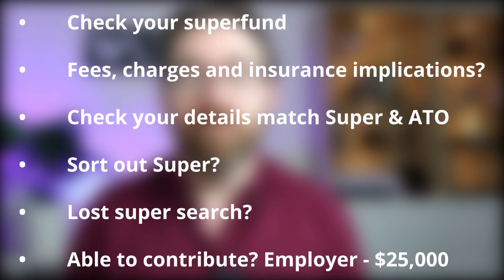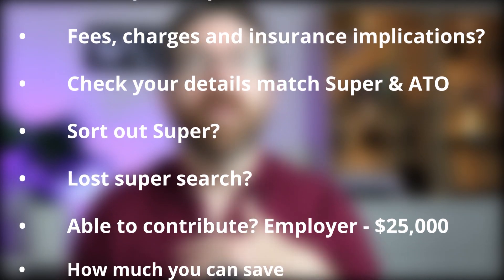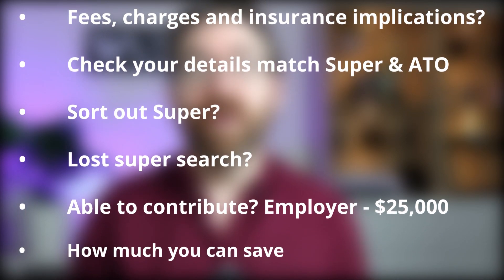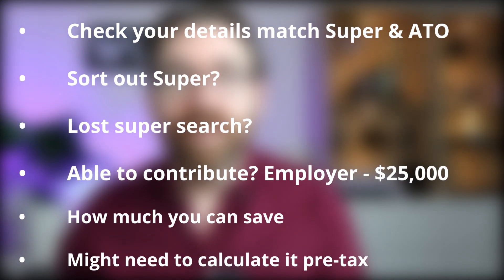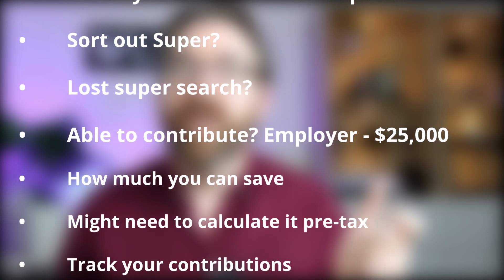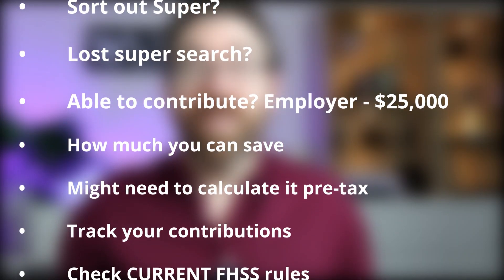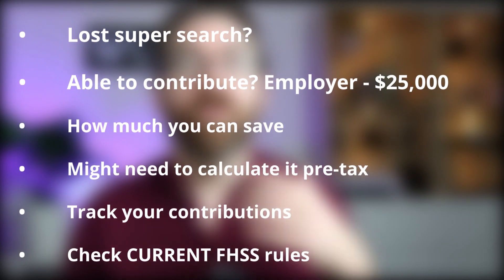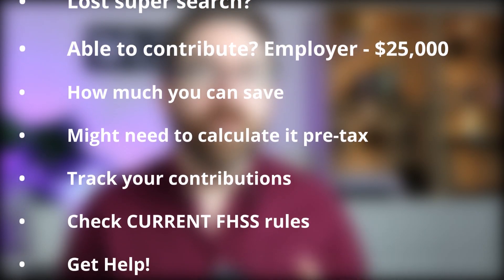Do a lost super search to see if you have any unclaimed funds. Work out how much you're able to contribute based on your employer's contributions minus the $25,000 cap. Work out your personal budget to confirm how much you can save — remembering that what you save each week in your pocket isn't the same as what you tell your boss to contribute to super, because you need to work it out pre-tax. Use paycalculator.com.au to help with this maths. You also need to track your contributions to super — record the amount, the type, and the date.